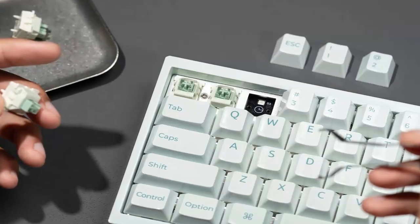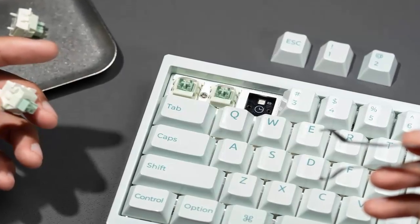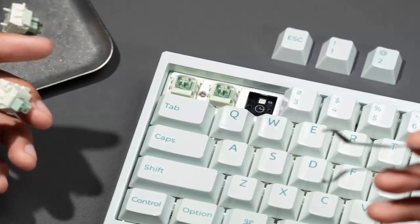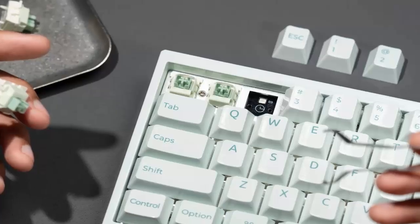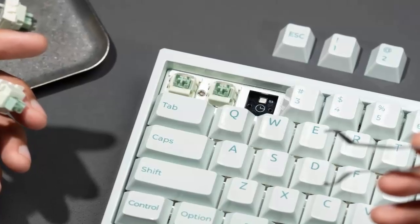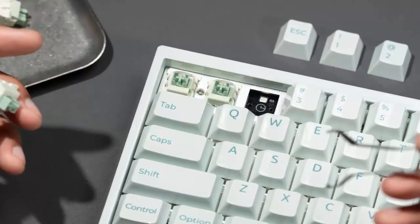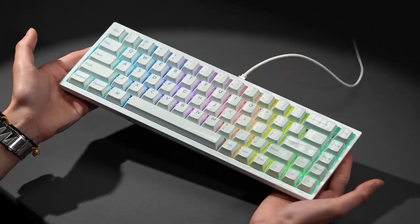Hot-swappable sockets, pre-lubed plate-mounted stabilizers, and web-based customization round out the package, giving you full control over actuation points, rapid trigger, dynamic keystrokes, and even Keychron's version of snap tap for perfect strafing.